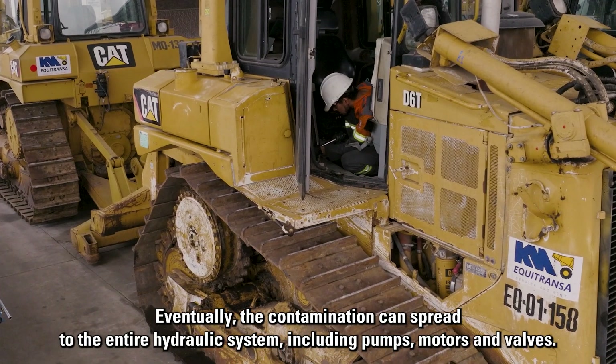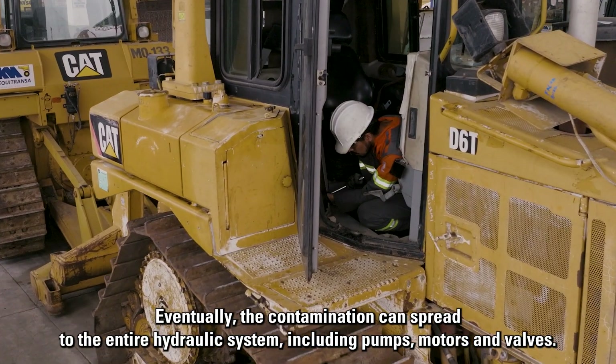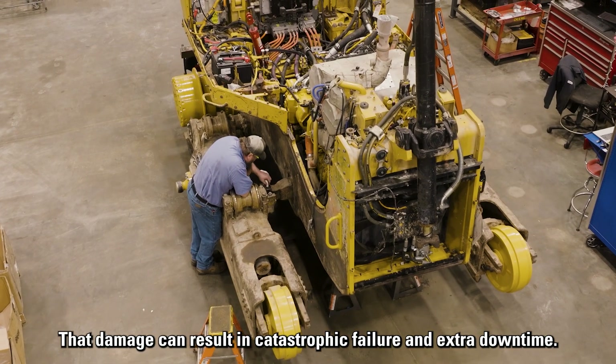Eventually, the contamination can spread to the entire hydraulic system, including pumps, motors, and valves. That damage can result in catastrophic failure and extra downtime.